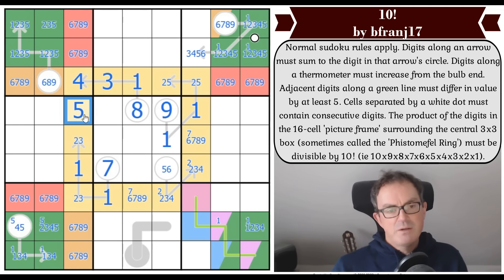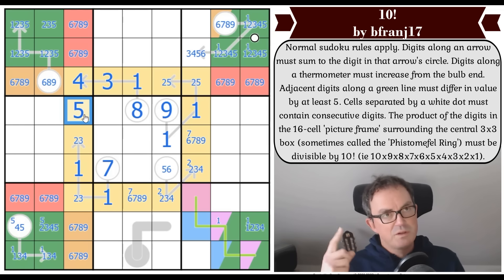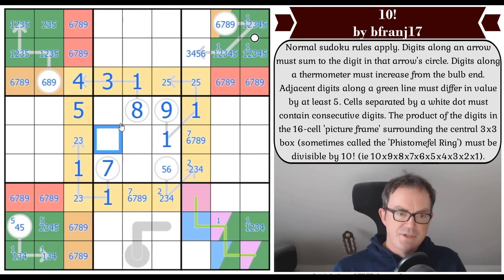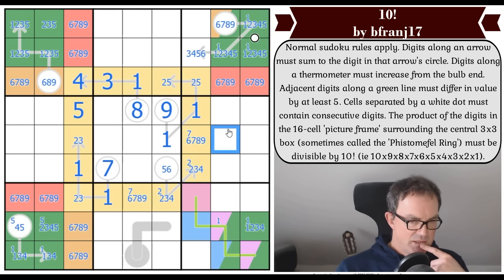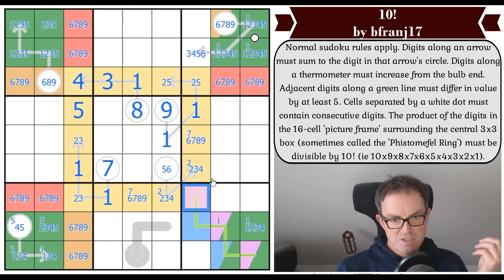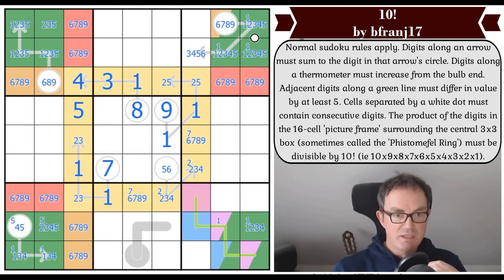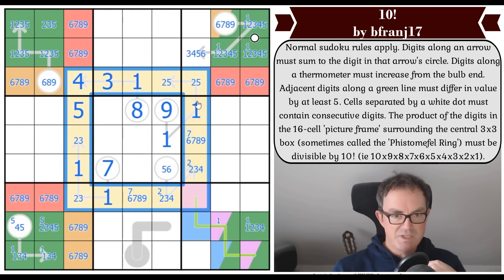One of these is now a seven — definitely. We've now dealt with the factors of ten completely: we have the five in here. I still need to find the factors of seven, eight, and nine among the remaining cells. One of these is a high digit that's not seven, and that could also be a high digit that's not seven — so we might go well over the required prime factors, and that's fine. We just need the ring to be divisible by 10 factorial.